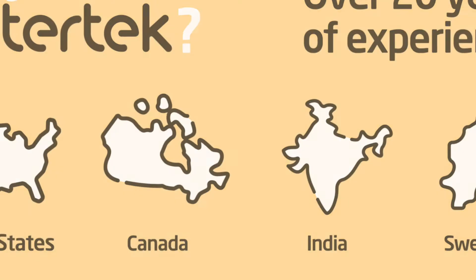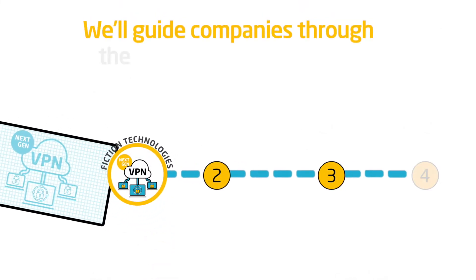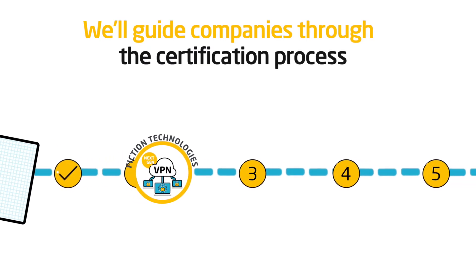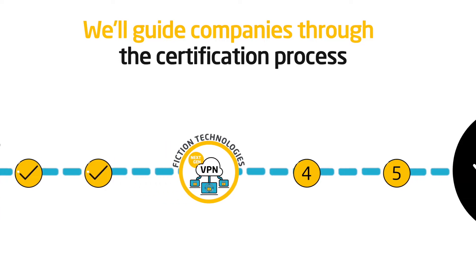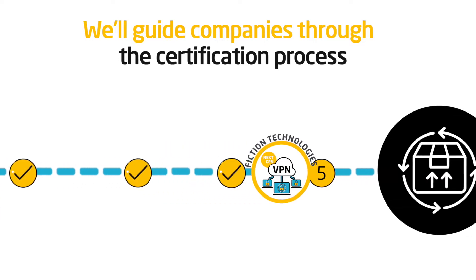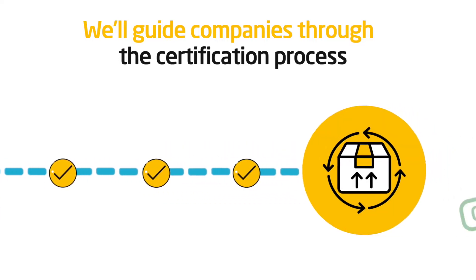We'll guide Fiction Technologies through the certification process, identifying issues and requirements early on so they can be addressed in time to meet important deadlines, allowing their product to enter the market quicker and fully certified.